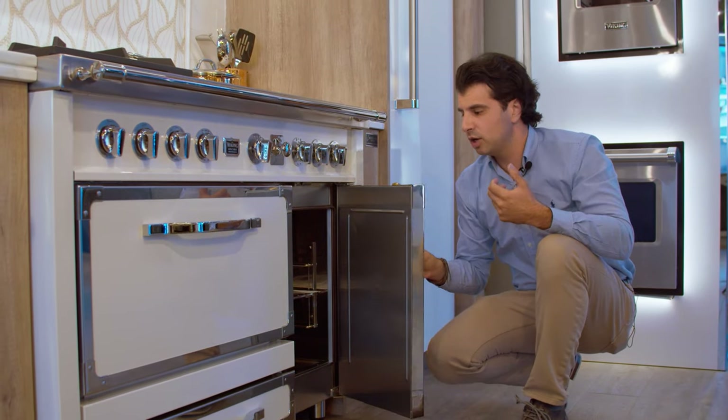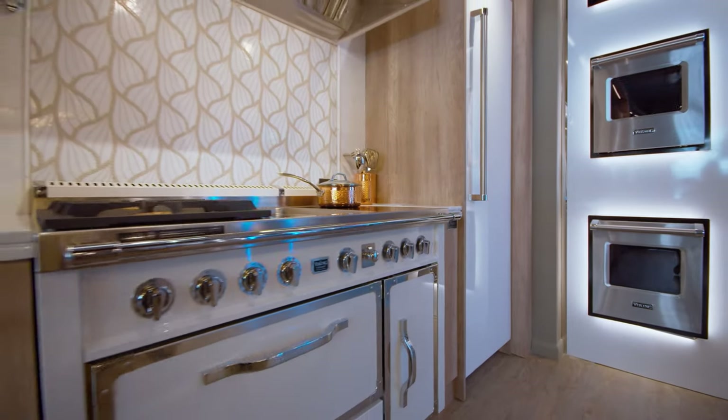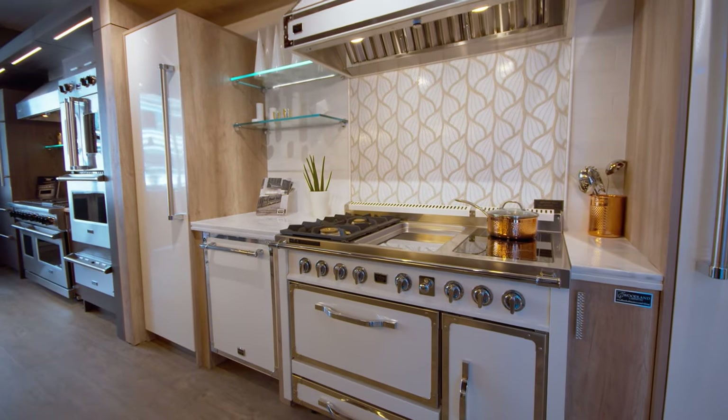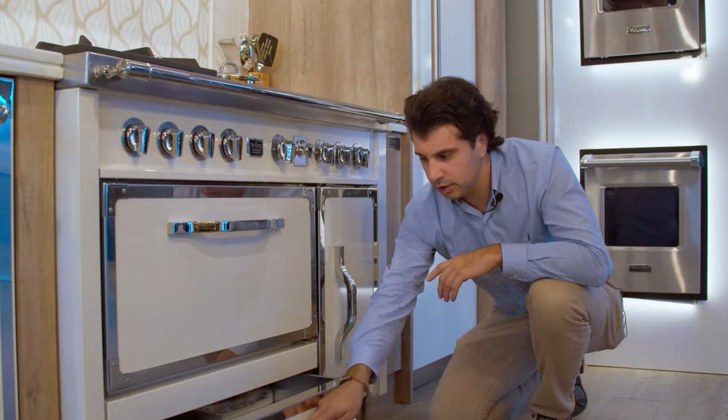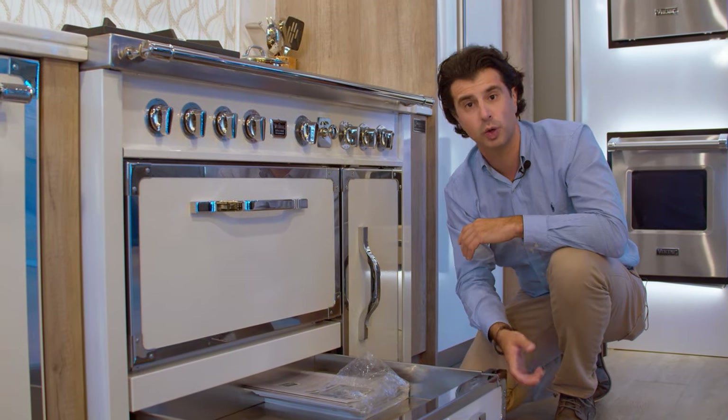I also want to note how nice the doors feel on this. It's a very solid feel when you open and close these doors — you can really feel the quality and engineering put into it by Viking. Below the larger oven will be a full storage drawer so you could store any of your cooking sheets or pans.